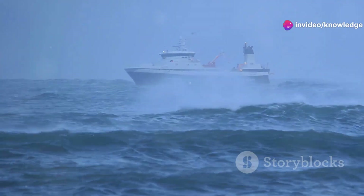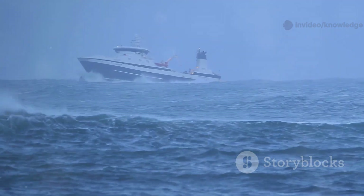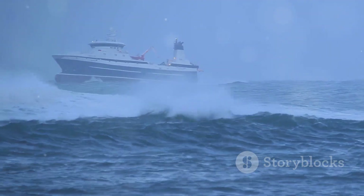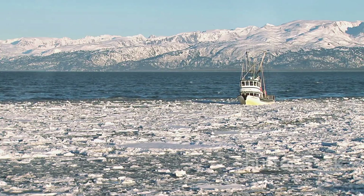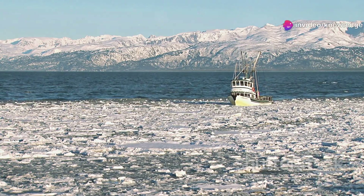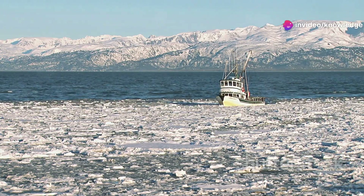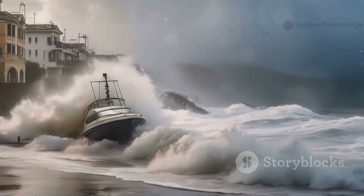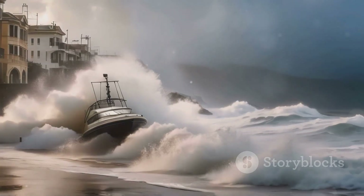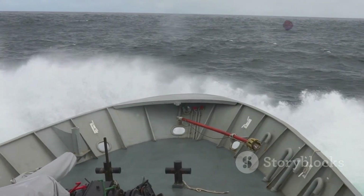Out on the Bering Sea, the wind screams, a relentless force that never seems to rest. Here, the ocean is a living, breathing beast, its icy waters churning with power and unpredictability. The horizon is often lost in a blur of snow and spray, and the cold bites through even the thickest layers of clothing. Waves crash over the deck with bone-rattling force. This is the office of Alaskan crab fishermen, a workplace defined by chaos and danger.